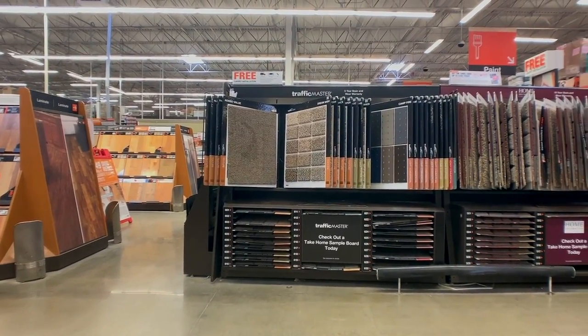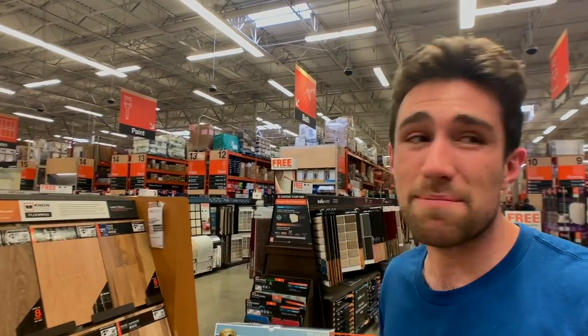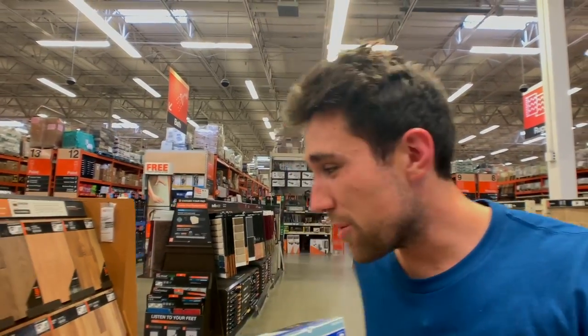A lot of people are anti-carpet, but honestly in most median and below-median price rentals, carpet is fine — especially for bedrooms. It doesn't make sense to spend all the money on tile, hardwood, or laminate when you can rip out carpet and replace it pretty cheaply. And if the tenant ruined it, that's what the security deposit is for.